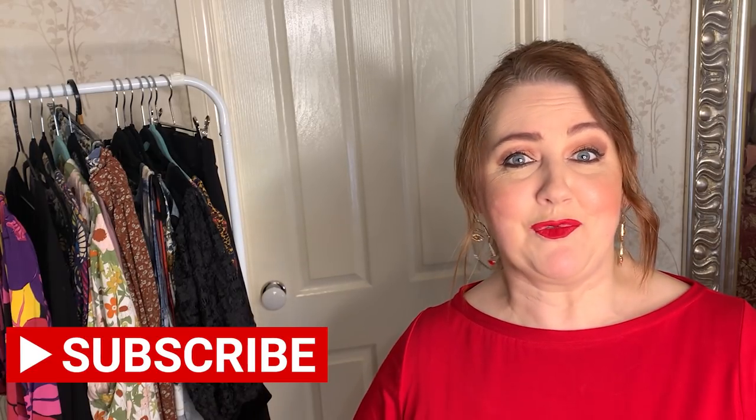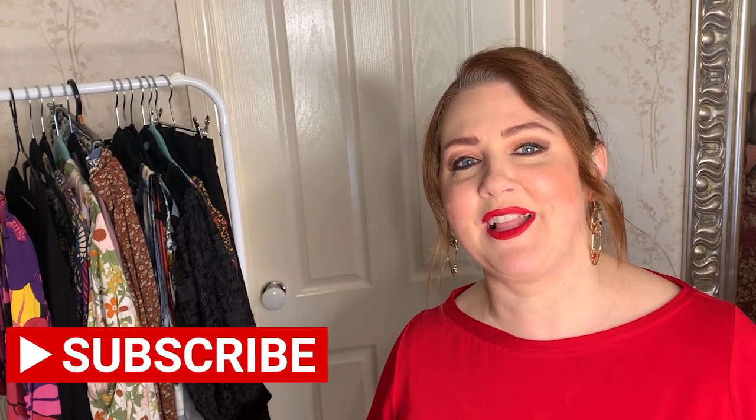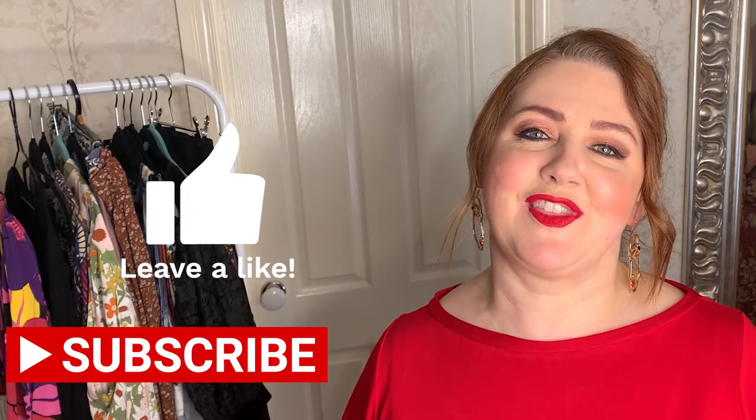Before I go any further, if you haven't subscribed to my channel and you're interested in creating your own wardrobe, looking at patterns, inspiration and fabrics, you've come to the right place. I would really love it if you would subscribe to the channel, and hopefully you enjoy it enough to give it a thumbs up as well.